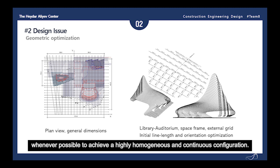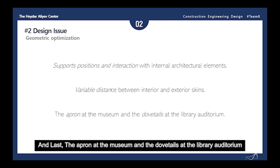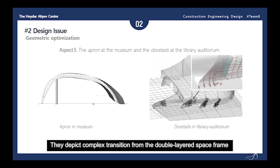There are three aspects modifying the initial geometric optimization. First, the support positions and interaction with internal architectural elements. Second, the variable distance between interior and exterior skins. And lastly, the apron at the museum and the dovetails of the library auditorium. The pictures above show in plan view the resulting internal and external grids for both space structures, where the offset relationship between both grids can be appreciated. The pictures below show examples of the interaction of the double-layered structural grid with interior architectural elements, the variable inner skin distance, and the close space structure of the library auditorium and museum.